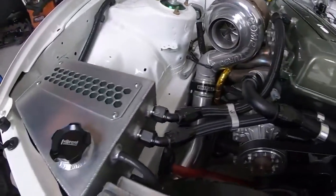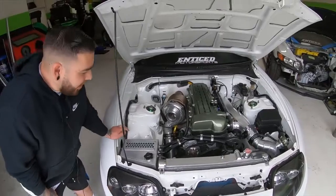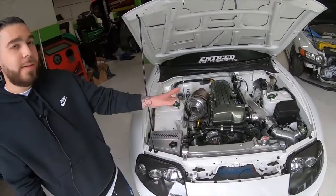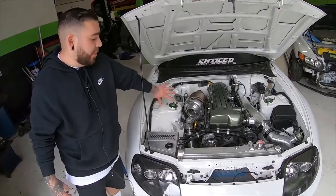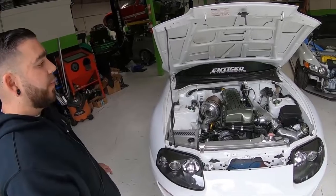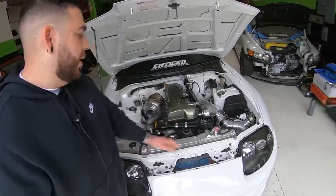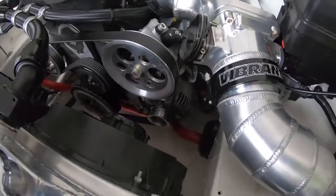We also did an AC delete — the AC compressor was on that side, and the alternator is right here. We bought a bracket that relocates the alternator to the other side to clean up the turbo side and have a cleaner, emptier look right here. It also makes everything easier to get to. So no AC anymore, but it looks much cleaner.